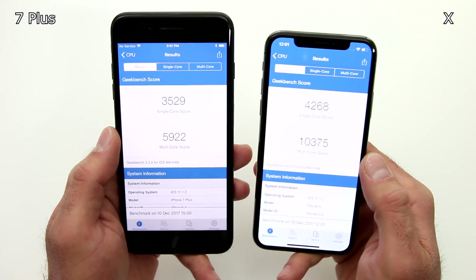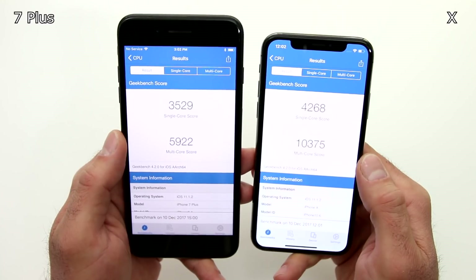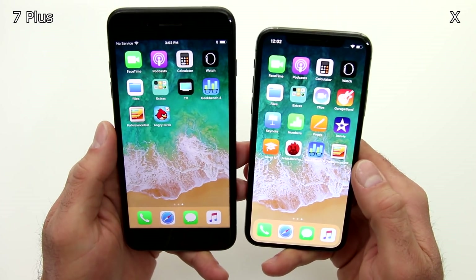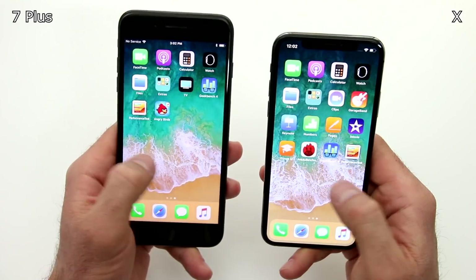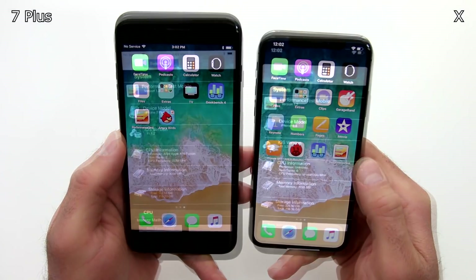The point here is that even though these numbers are vastly different — especially the multi-core score on the X is two times higher than the multi-core score on the iPhone 7 Plus — remember that in daily life you won't really notice that difference. Look at the fluidity of the interface. There's virtually no delay, there's no lag, and it works very smooth on both of these devices. The iOS, the way that it performs on both of these phones, you won't really notice a difference.